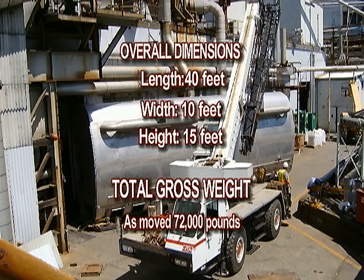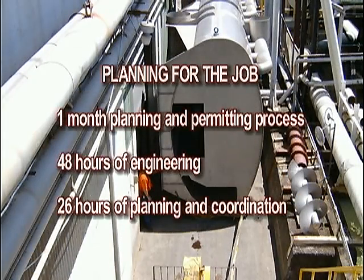Overall dimensions: length 40 feet, width 10 feet, height 15 feet. Total gross weight as moved: 72,000 pounds. Planning for the job included a one-month planning and permitting process, 48 hours of engineering, and 26 hours of planning and coordination.